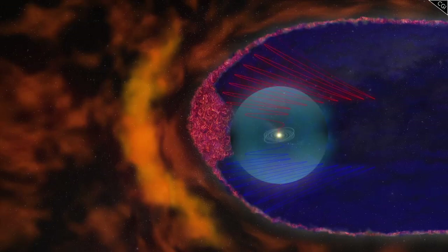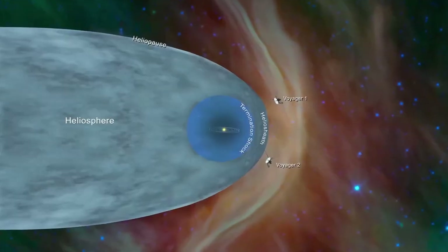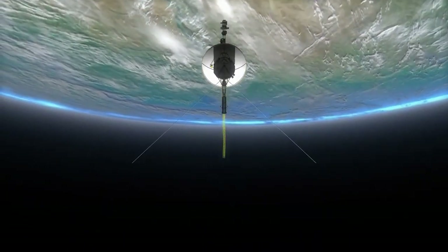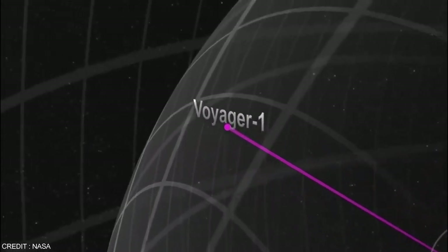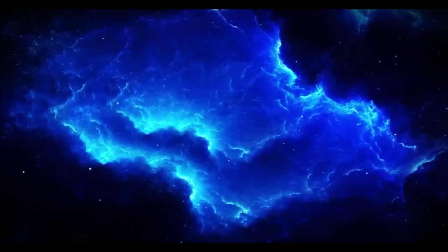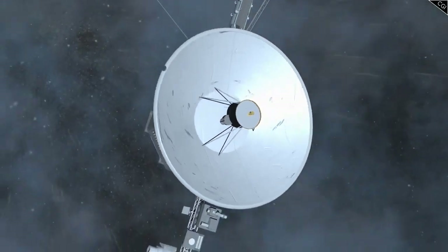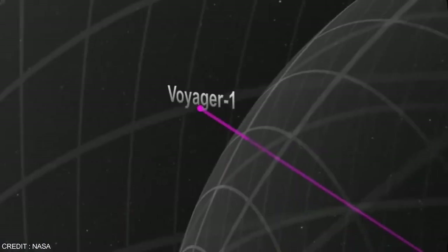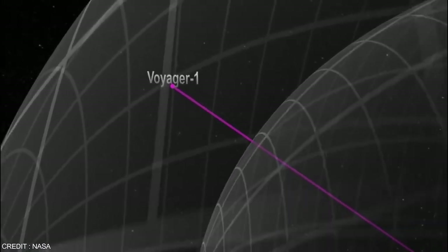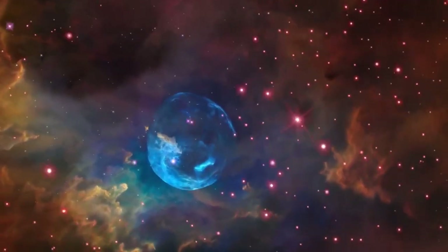Voyager 2 has been journeying through the cosmos for over four decades, delivering groundbreaking insights about the solar system and beyond. Scientists still have high hopes for what Voyager 2 can reveal as it ventures deeper into interstellar space. As it goes further, scientists are eager to explore the properties of the interstellar medium — made up of plasma, cosmic rays, and interstellar dust — with Voyager 2's instruments specially designed to analyze its density, temperature, and composition.